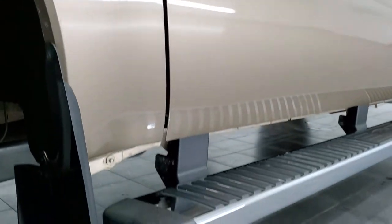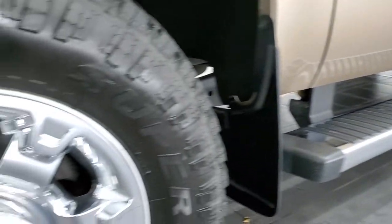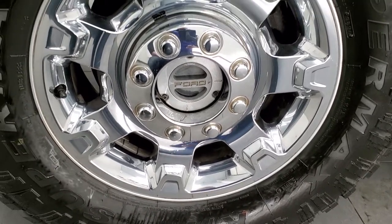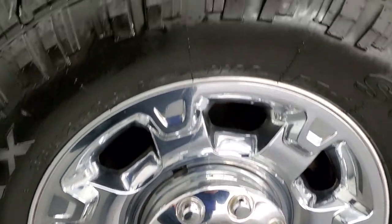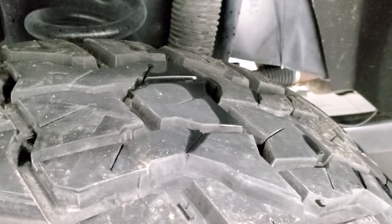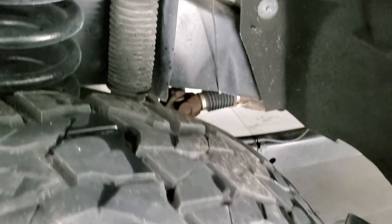This one comes with the factory alloy rims with the chrome covers and it has Super Max RT tires. These are 33 by 12 and a half R18 LTs and they have probably about 70 to 80% of the tread left on them.